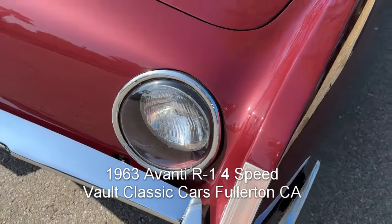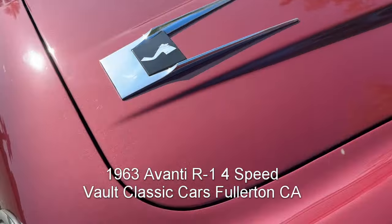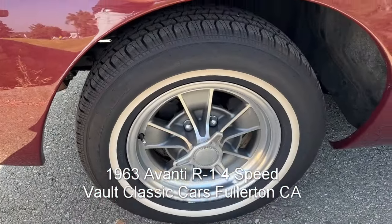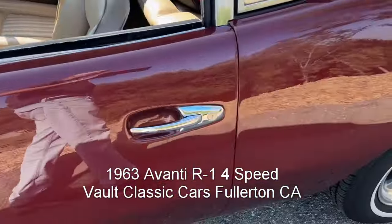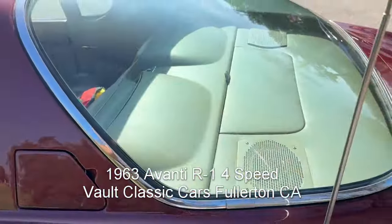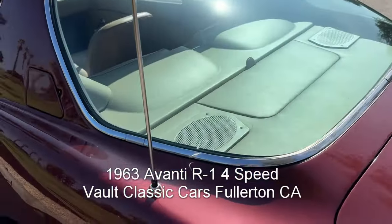We've got glass-covered headlights — love that emblem. The Halibrand wheels are just the icing on the cake. StratoView rear-view mirror and recessed door handles. This is a glass-out repaint; the paint job is just really spectacular.